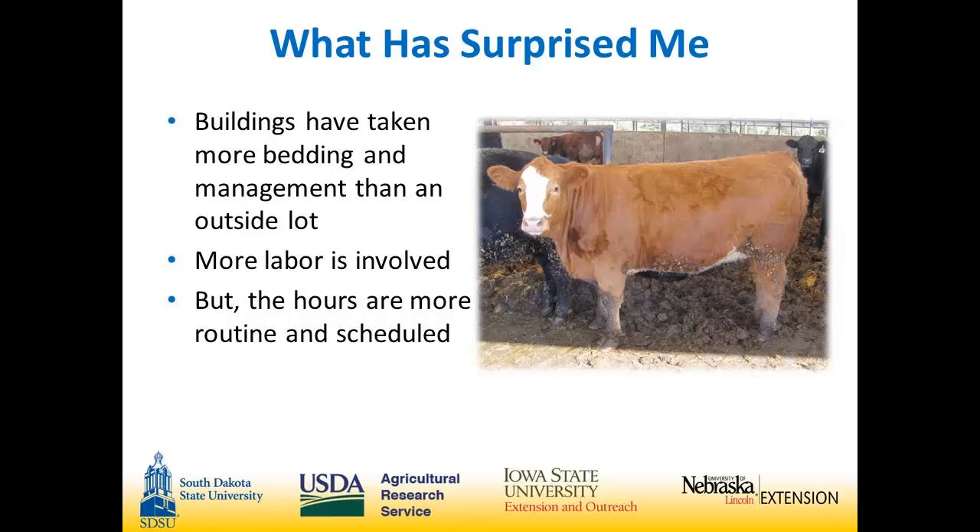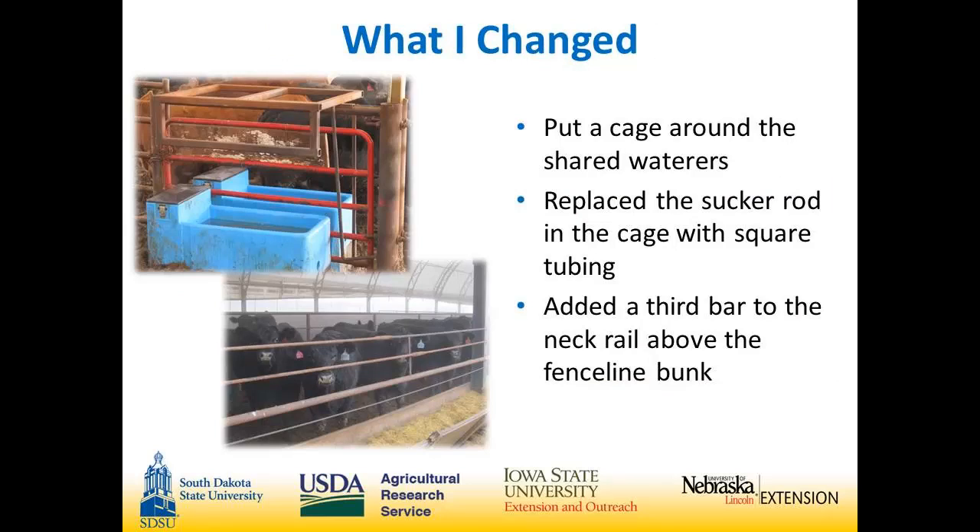What has surprised me: the buildings have taken a lot more bedding and management than an outside lot. More labor is involved with scraping and bedding twice a week, but the hours are more routine and scheduled. What I changed: we put a cage around the shared waters because the cattle were staying in them. We also replaced a lot of sucker rod with square tubing — it was a lot easier to weld and held up a lot stronger.